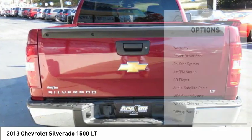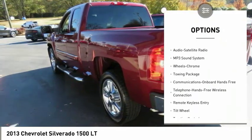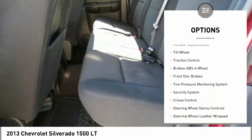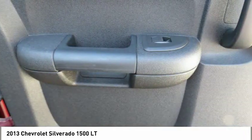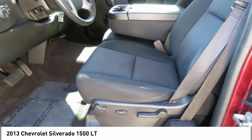Here are some of this vehicle's great options: running boards, traction control, anti-lock braking system, Bluetooth wireless data link for hands-free phone, air conditioning, power steering, cruise control, AM FM stereo radio, climate control, multi-zone, hands-free communication.